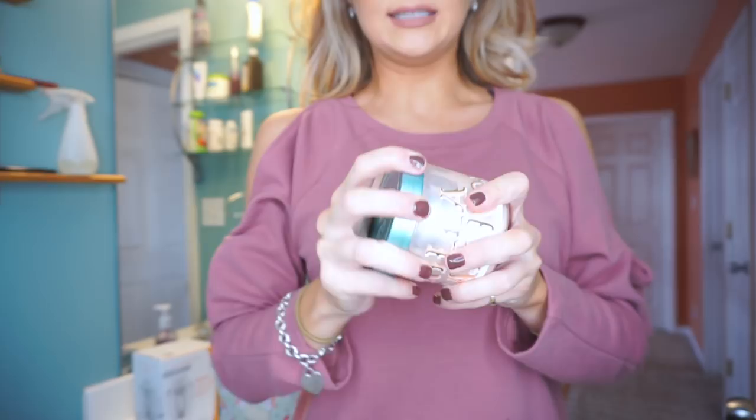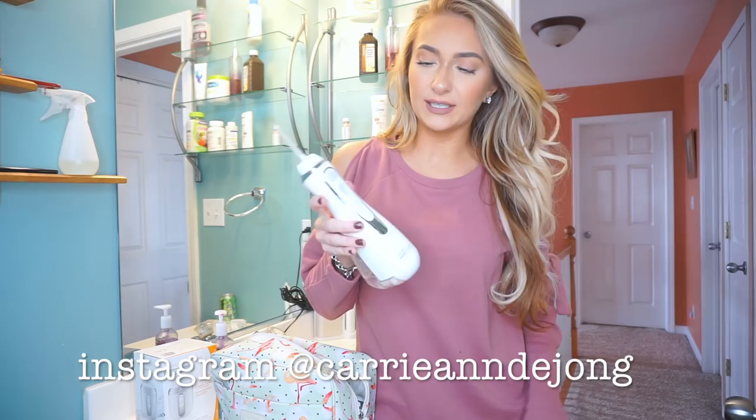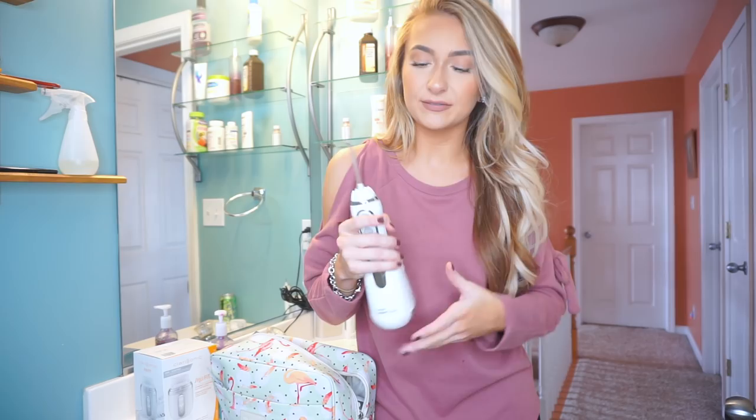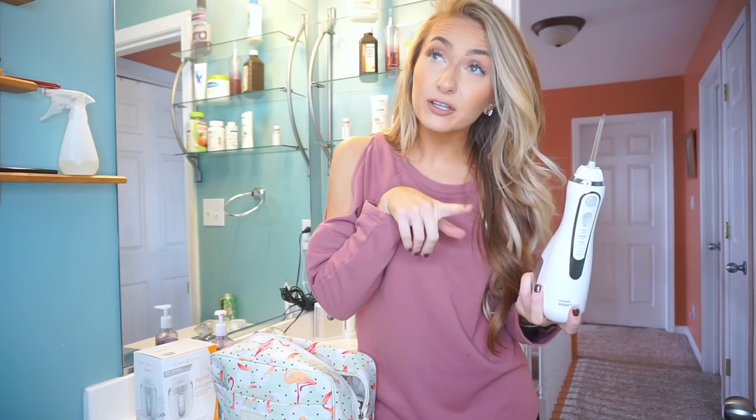I'm also going to be bringing my water flosser — I just Instagram chatted you guys about this and I am loving it. I tried to reach out to the company to get you guys a discount code, but I haven't heard back. I just bought this off Amazon and I'll leave it listed below. I went to the dentist recently and they told me I really needed to start flossing. I know flossing adds seven years to your life, but I just can't get myself to do it with regular floss. But then I got this water flosser and it makes life so much easier. I feel like it almost does a better job than regular flossing.